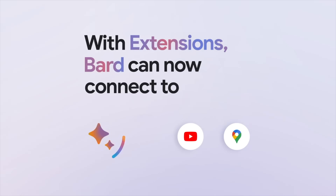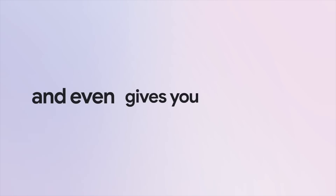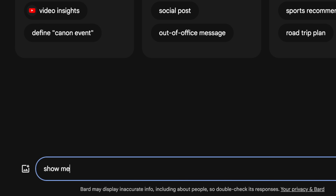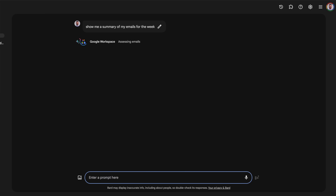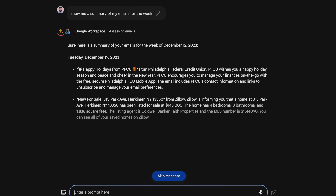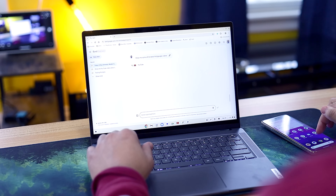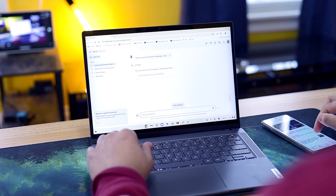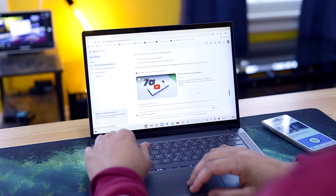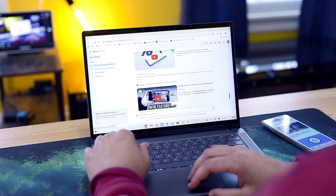Integration with Google services is another insanely useful benefit BARD has, with the ability to connect with YouTube, Gmail, Maps, Google Search, and much more. You have to manually enable this function in the extensions tab of BARD, but once you do, you can ask for a lot — like a curated summary of your most important emails for the week. BARD will analyze your Gmail account and give you a breakdown with the subject, date, and a brief summary. That same integration also works with YouTube, where you can ask for music from a specific artist with a specific feeling, or ask for good video suggestions on a certain topic.